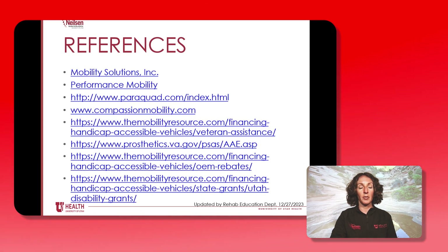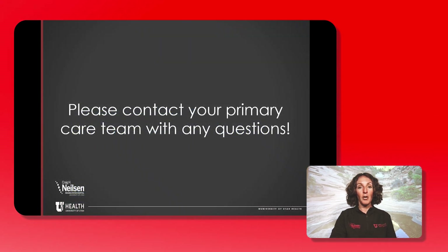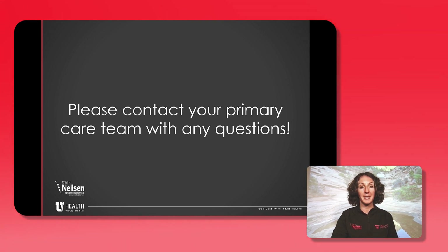On the references page you can see links to different grants that may be able to provide financial assistance. Thank you so much for watching this video. Please contact your primary care team with any questions and before you make any major purchases.